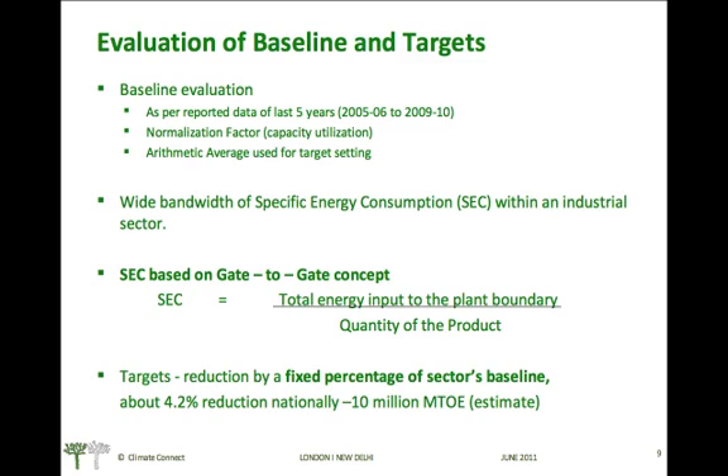A wide bandwidth of specific energy consumption is expected within an industrial sector. The specific energy consumption, based on the gate-to-gate concept, is defined as the total energy input to the plant boundary per unit of quantity of product.